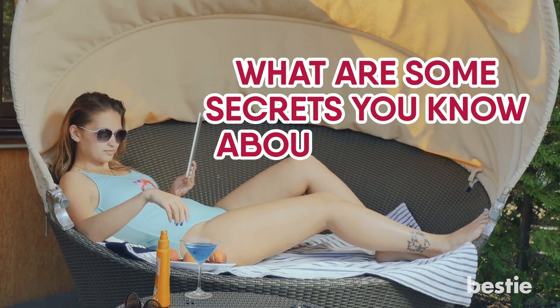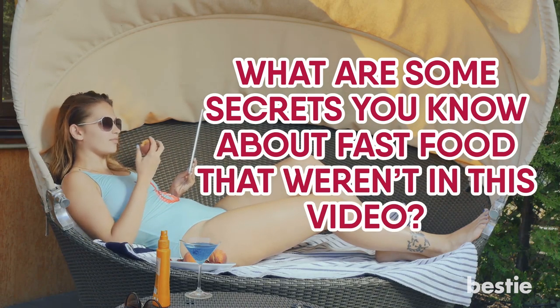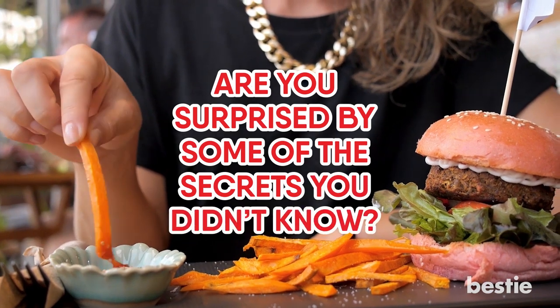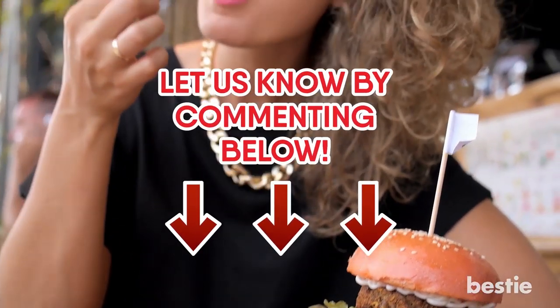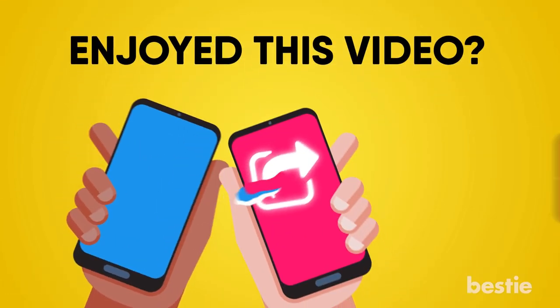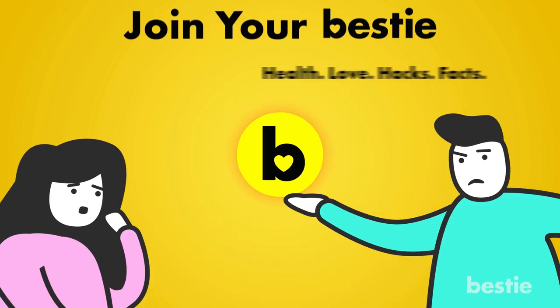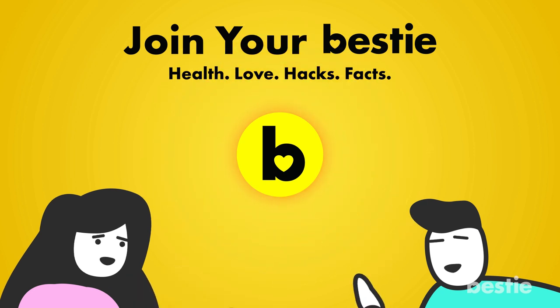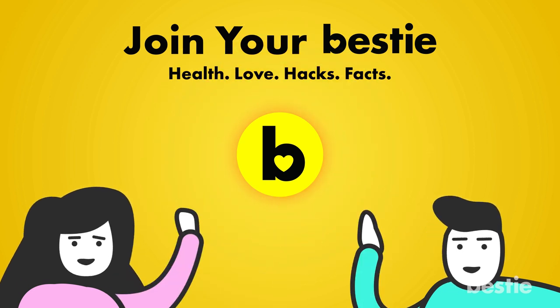What are some secrets that you know about fast food that weren't in this video? Are you surprised by some of the secrets you didn't know? Let us know in the comments section below! If you enjoyed this video, hit like, share and subscribe to Bestie! Go ahead and choose the left or right video and enjoy!